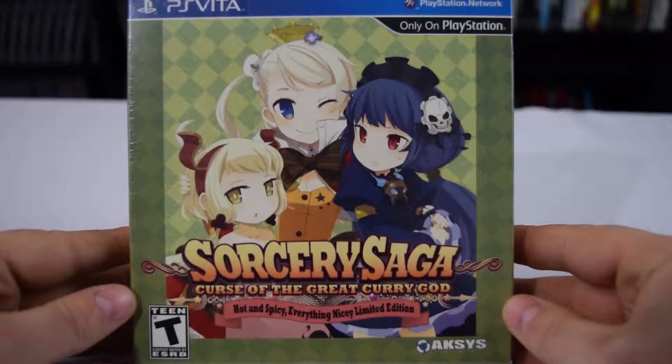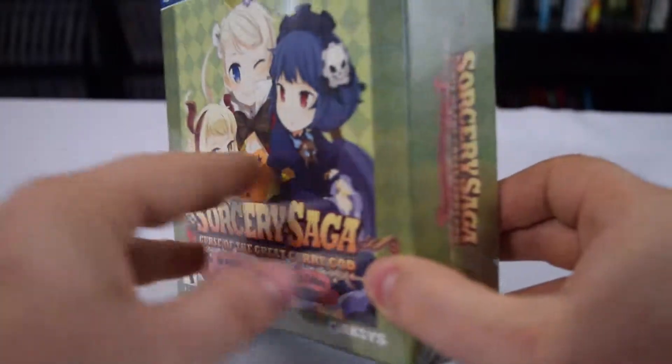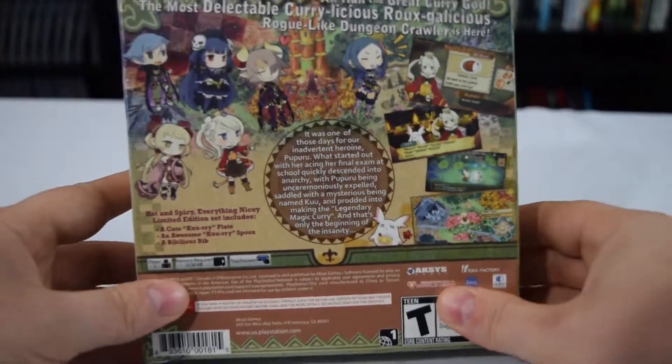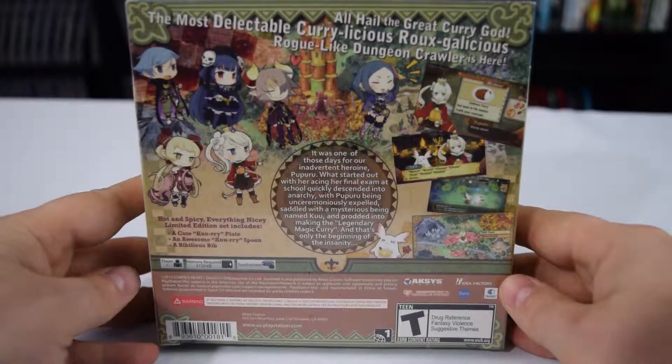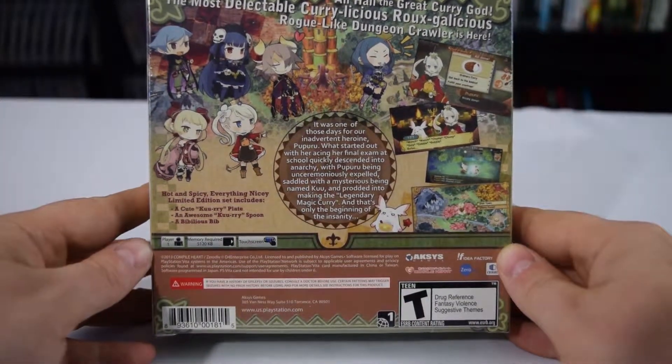Alright, so right away we have to address this title — Sorcery Saga: Curse of the Great Curry God, Hot and Spicy Everything Nicey, Limited Edition. Obviously this is a game that doesn't take itself too seriously, and you know, that's not a bad thing.